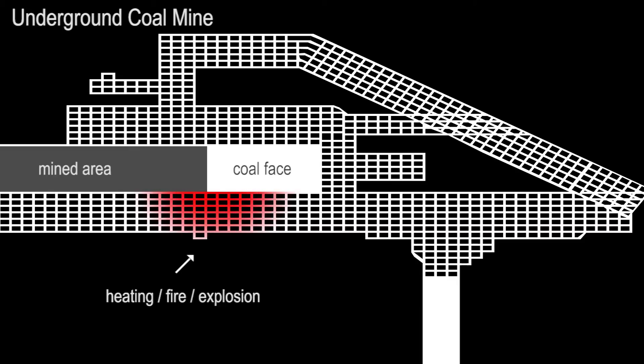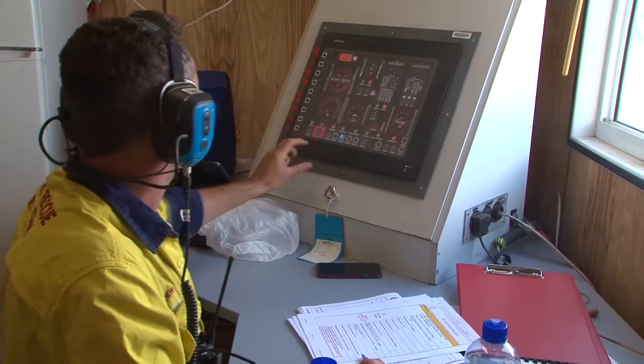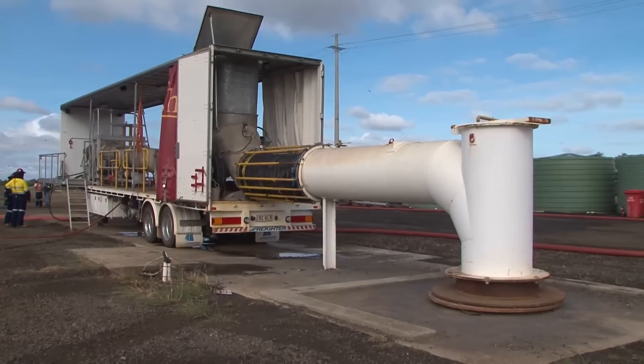GAG units use jet engine technology to replace the potentially explosive atmosphere with an inert gas, controlling and limiting oxygen to outbreaks of fires. This presentation is an overview of the GAG units and basic requirements for setup at a site in an emergency.